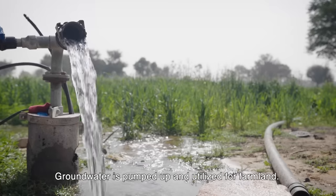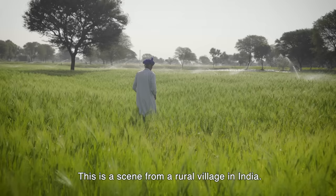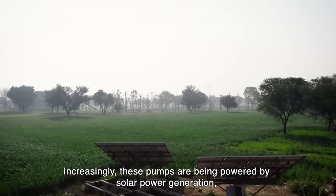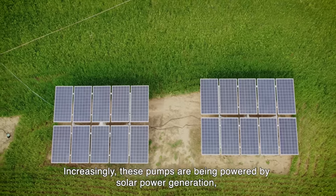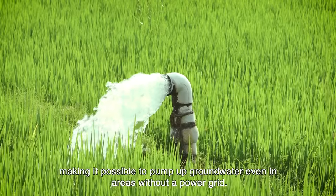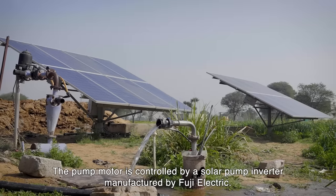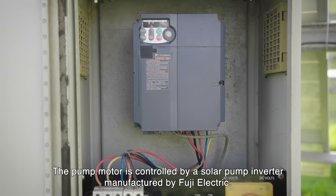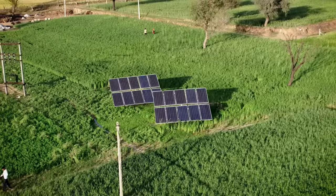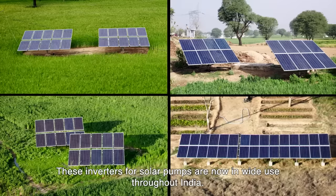Groundwater is pumped up and utilized for farmland. This is a scene from a rural village in India. Increasingly, these pumps are being powered by solar power generation, making it possible to pump up groundwater even in areas without a power grid. The pump motor is controlled by a solar pump inverter manufactured by Fuji Electric. These inverters for solar pumps are now in wide use throughout India.